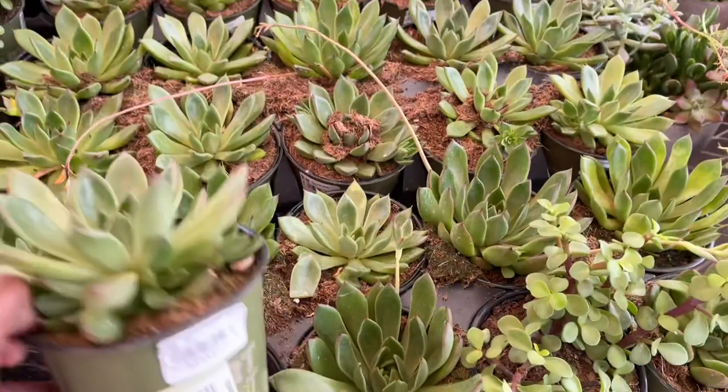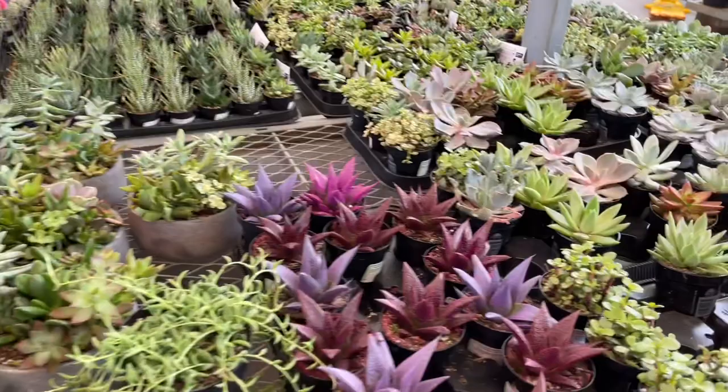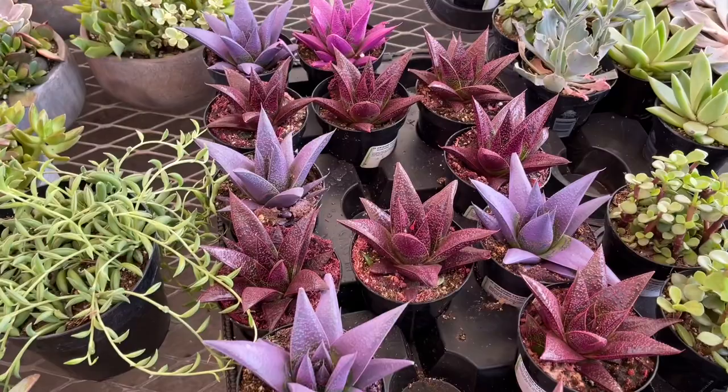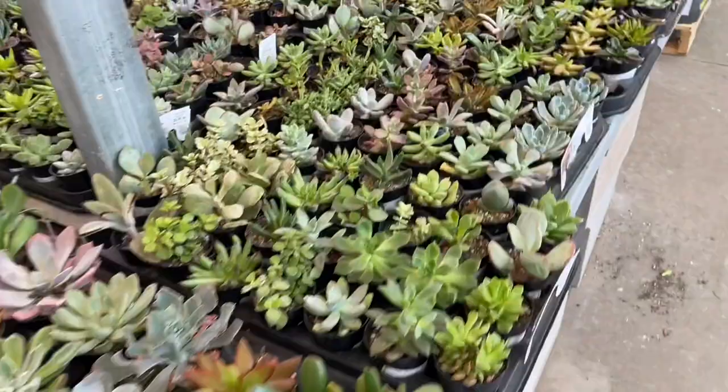We're going to head indoors. Cute little Echeverias — $8.98 for these, because they're pretty. These are smaller ones. These are the things I detest most — the colored succulents. I hate that. But if you've watched my channel long enough, you know that.